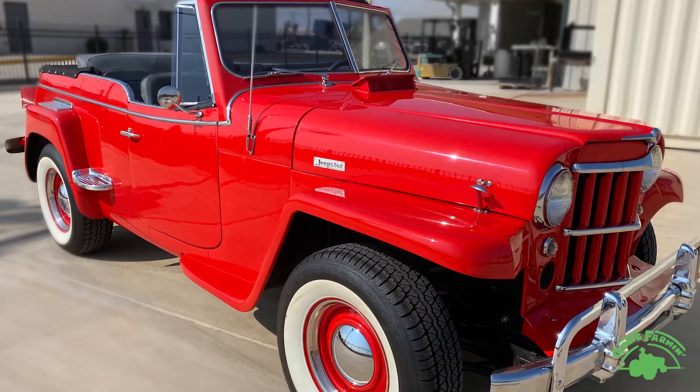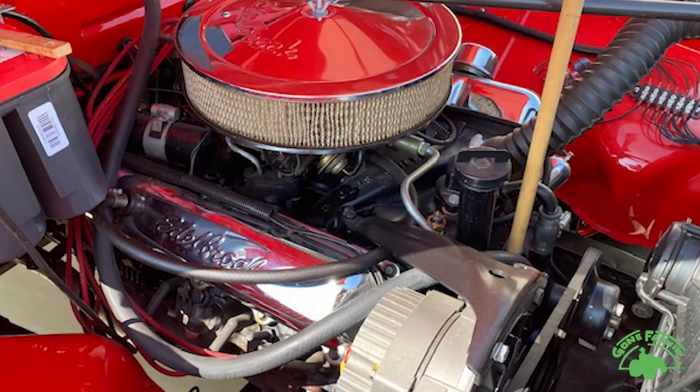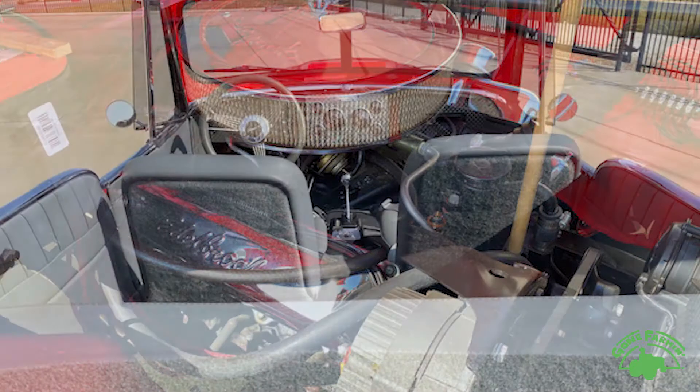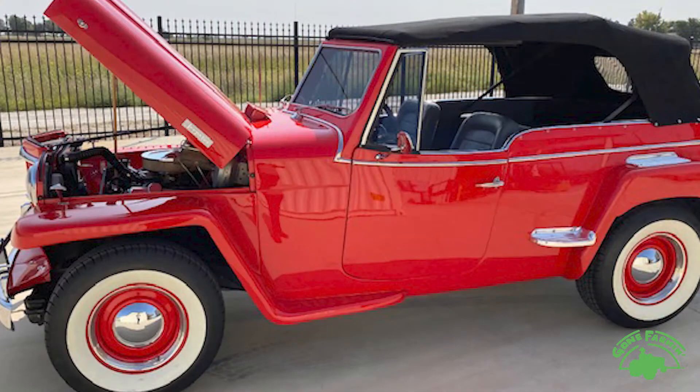This is a pretty one. This is one of those civilian models, frame-off restored. It's been upgraded a little bit — it's got that old 350 motor in it with the power light transmission. Really looks nice inside, too. It's got the back seat, so you can get with the wife and the kids, put the top down, and have a fun time cruising.